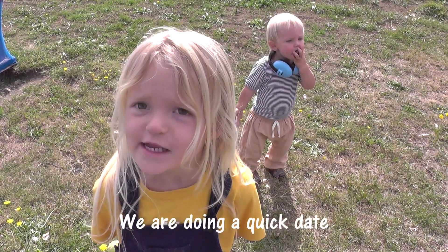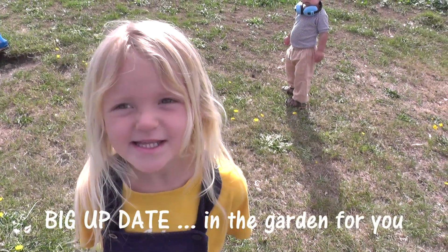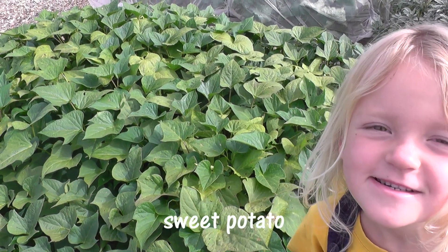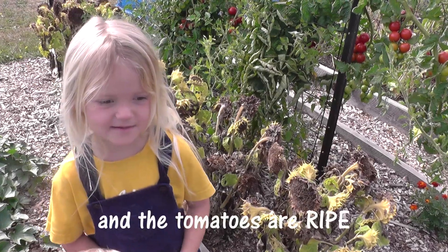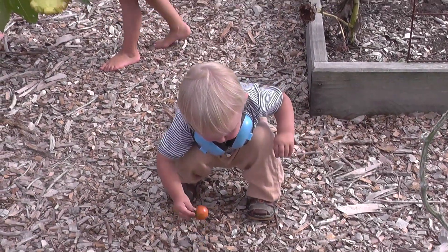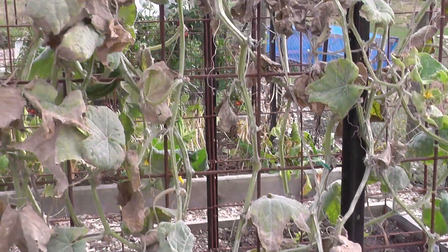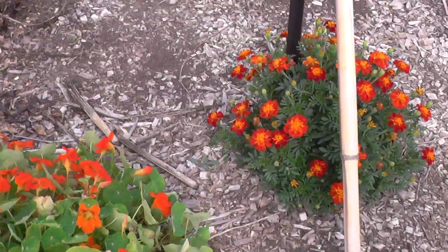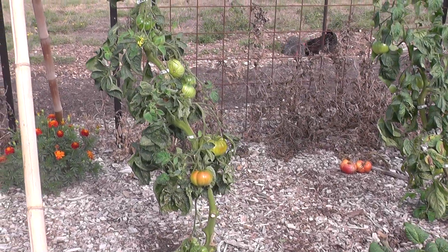We are doing a quick day to make updates in the garden for you. Sweet potato and tomatoes. Still getting some cucumbers, even though there's lots of powdery mildew from all the rain we've had. Lettuce is growing, nice nasturtiums, marigold, San Marzano paste tomatoes, brandywine pink.